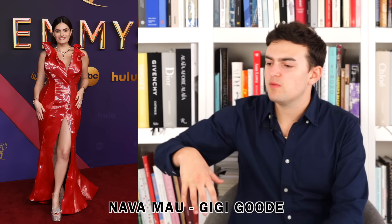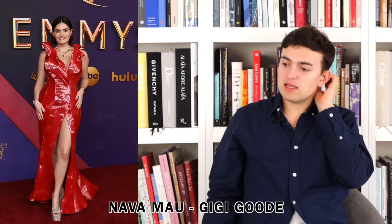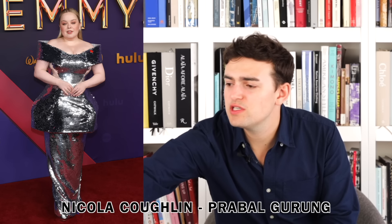Next up we have Nava Mau wearing GG Good, an up-and-coming designer and formerly a Drag Race contestant. I like this — I like the organza, I like the red, I like the fact that as it moves up around the neckline it flares and curves. The slit is maybe a little high and it's right up the middle, which I always hate — side slits look better. I like the color on her, I like the fit. It's just that slit — they're hard to sell.